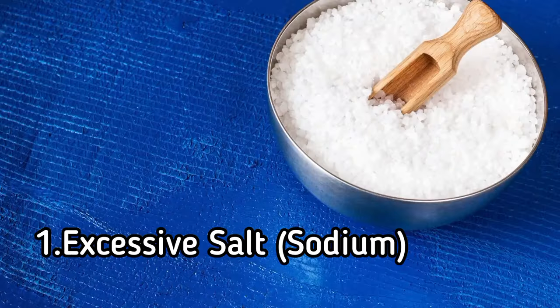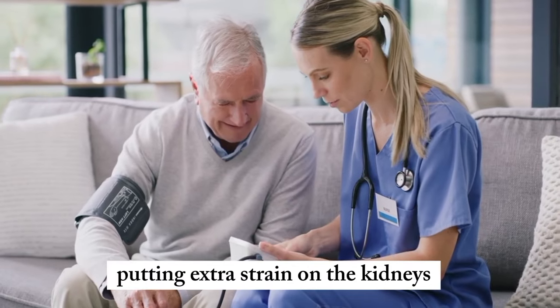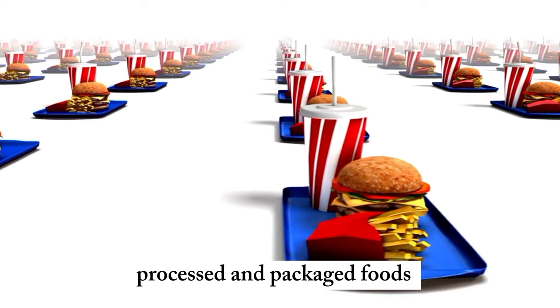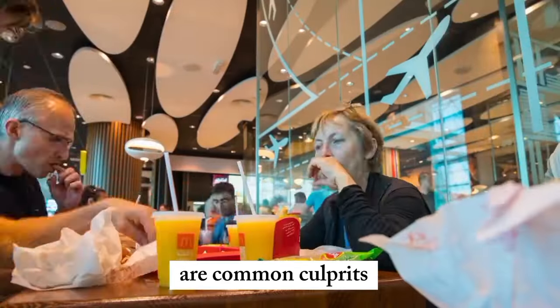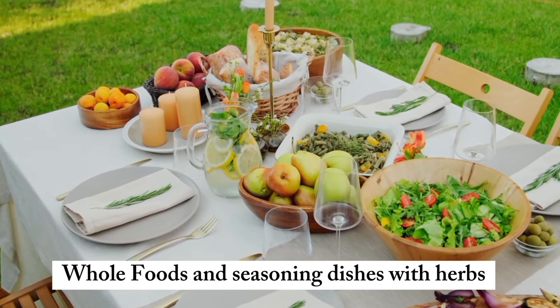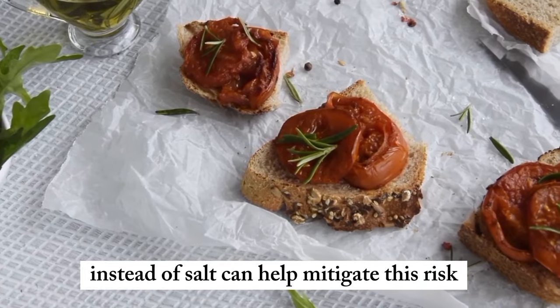1. Excessive salt and sodium. High sodium intake can lead to increased blood pressure, putting extra strain on the kidneys. Processed and packaged foods, fast food, and restaurant meals are common culprits. Opting for fresh, whole foods and seasoning dishes with herbs instead of salt can help mitigate this risk.